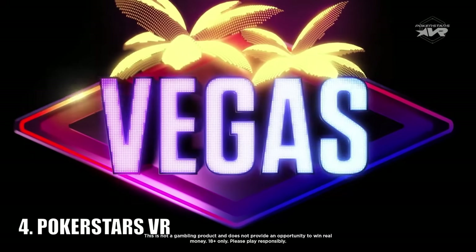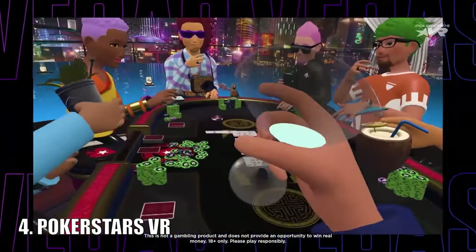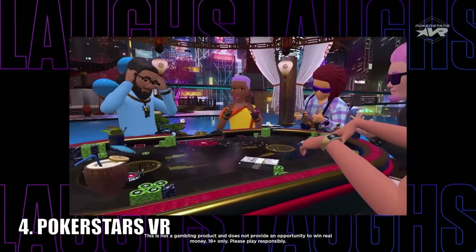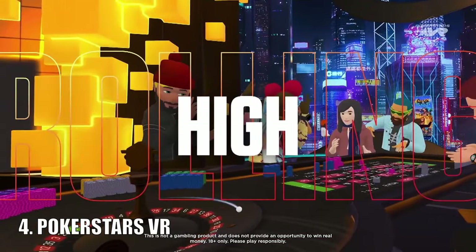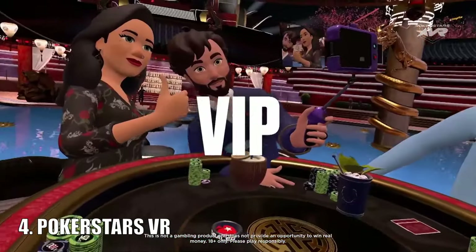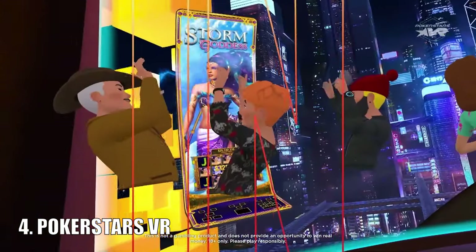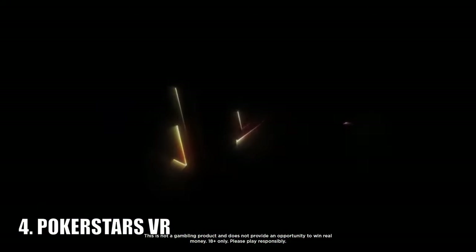Poker Stars VR allows you to play poker in virtual reality with friends and strangers alike. This is probably one of the cooler games on the list, especially if you like poker. If you don't know much about card games it is also a really good way to get into them, as the gameplay is super non-serious. You could even play around with different props on the table just to ruin everybody else's experience. It really is a load of fun.